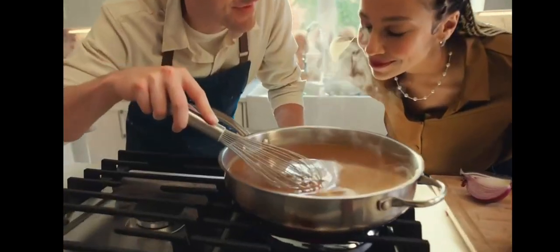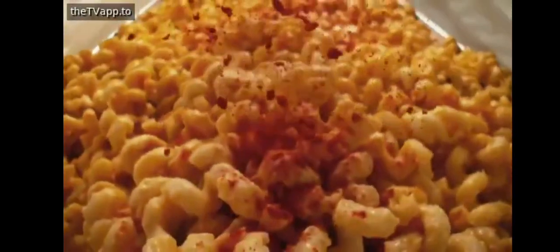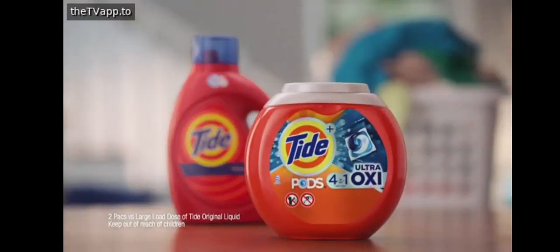Add a little McCormick magic so that everything you do to create something special turns into more moments that everyone will remember — making the holidays memorable for over 135 years. McCormick.